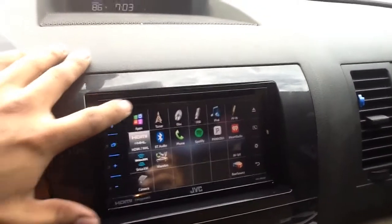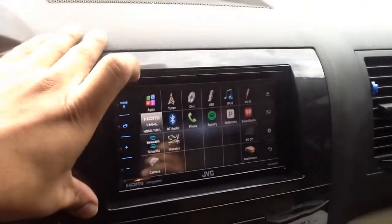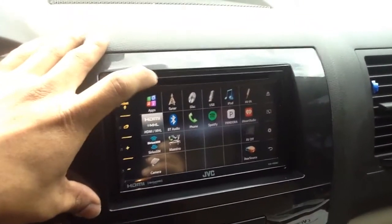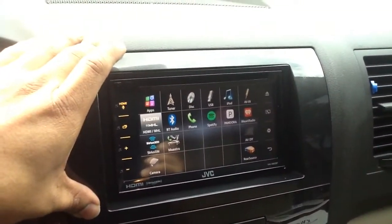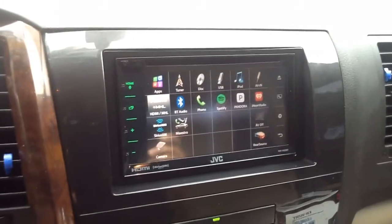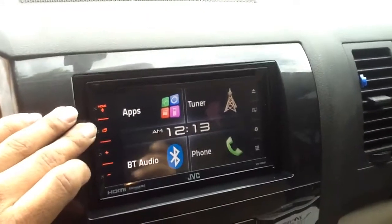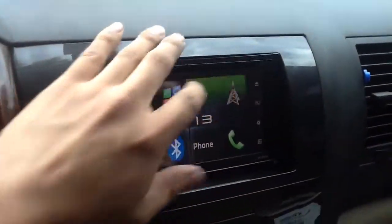There's your apps: radio, DVD, USB, iPod, auxiliary in, Bluetooth, phone call, Spotify, Pandora, iHeartRadio, SiriusXM, and backup camera. It's a fully loaded radio and we have them available here at Innovative.